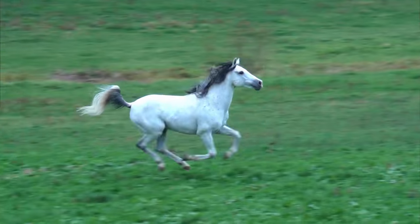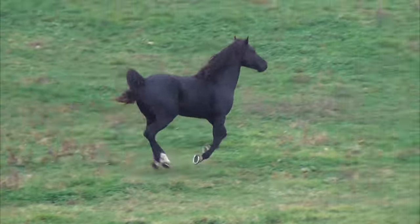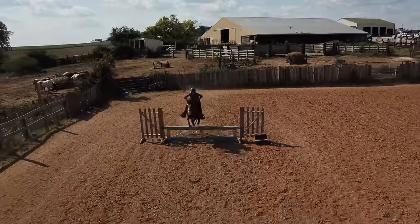Well, horses have a set biomechanics that they have to follow and it's mother nature's law. They can't move out of the realm of their own biomechanics. So it's our job to identify these biomechanics and how we can help ourselves as the rider communicate better with the horse using these biomechanics.